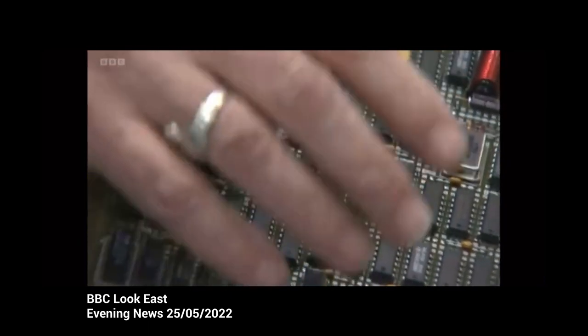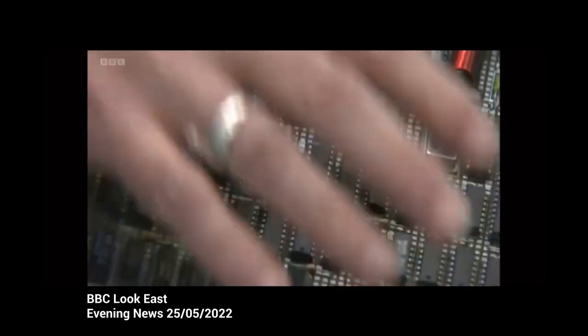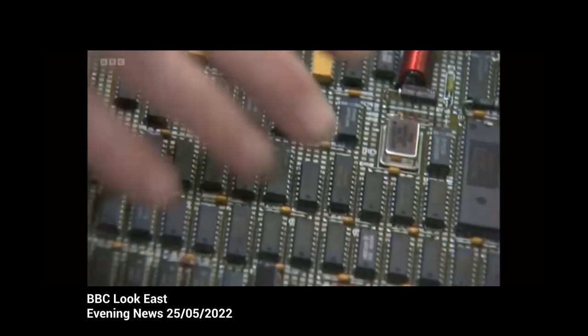Copper, tin, zinc, magnesium, gold, silver, platinum, palladium, yttrium, neodymium — all hidden inside these chips. And that's what we're after.